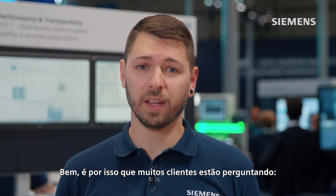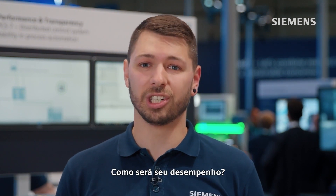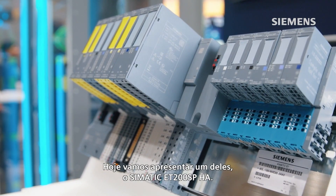That's why many customers are asking: are there any successor systems, and what about their performance? It's more than enough. We are going to present one of them today — the SIMATIC ET200SP HA.